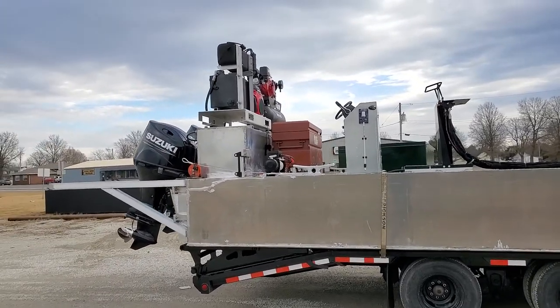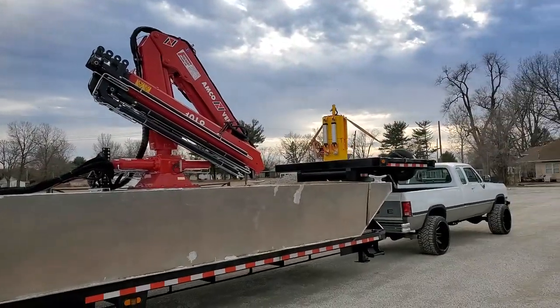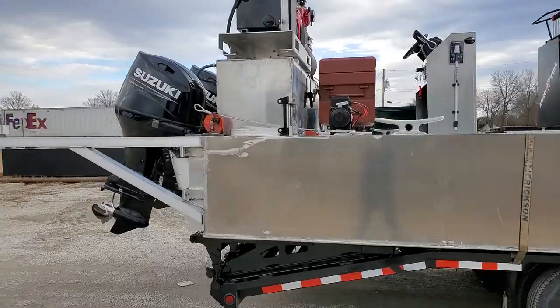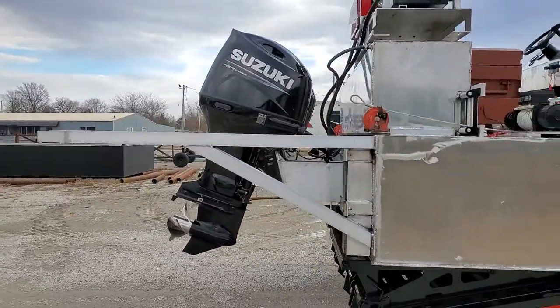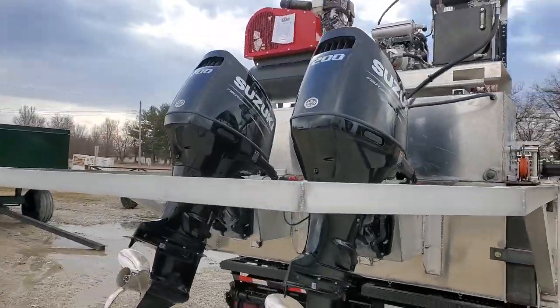He's got the hydraulic power unit sitting up there on top. He's got an air compressor to run the hammer up on the front there. Winches here on the side, raising lower spuds. Got twin 200 horse Suzuki outboards on it.